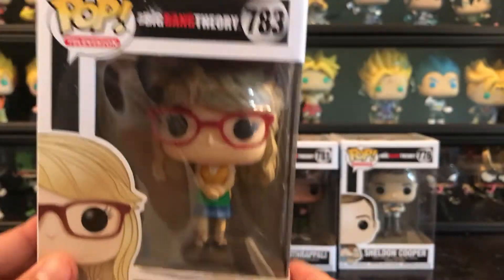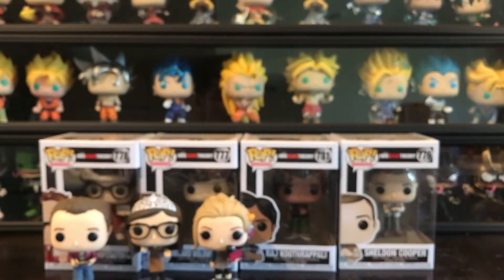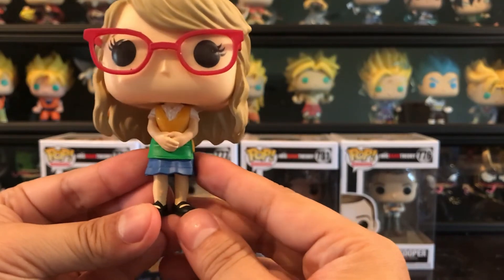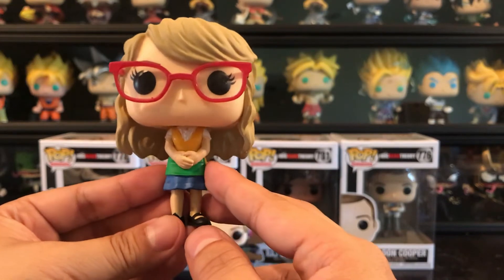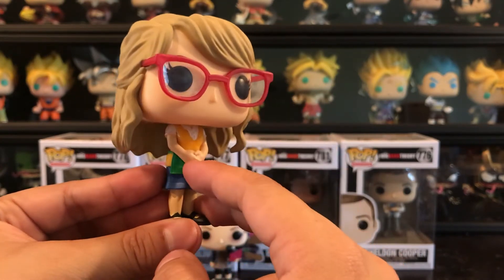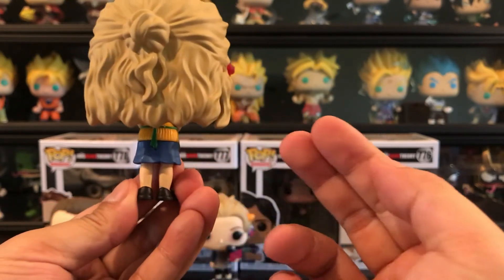Next we'll go with Bernadette. This is her uniform from the Cheesecake Factory, being a waitress before she became a pharmaceutical rep. She's got the glasses with a nice red tint, as well as the glass in the eyes detail, which is pretty cool. She's got her apron on and her little black shoes.